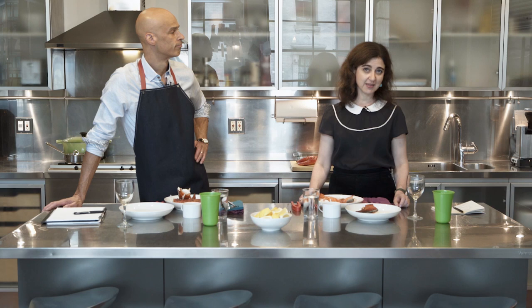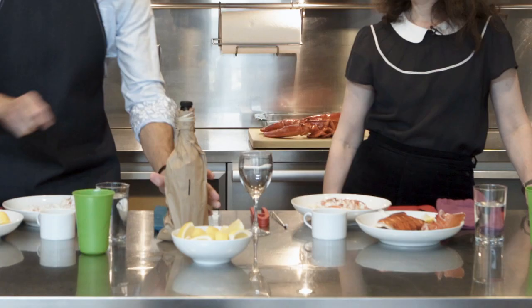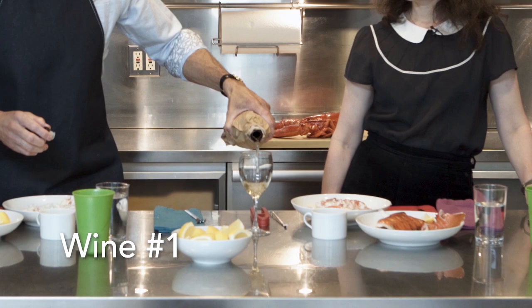I'm currently the beverage director at Lincoln Ristorante and I've spent most of my career working in restaurants in both front and back of the house capacities. I've cooked for several years and worked several years on the floor, and I think that gives me a unique perspective on how to pair food and wine.